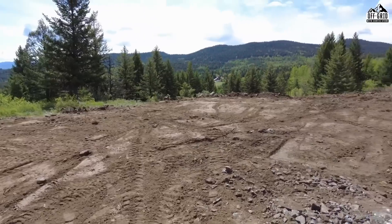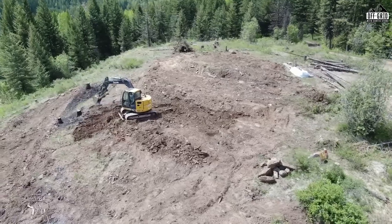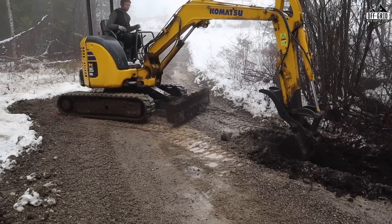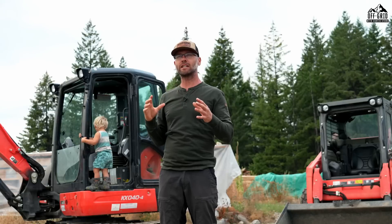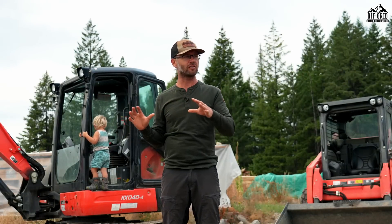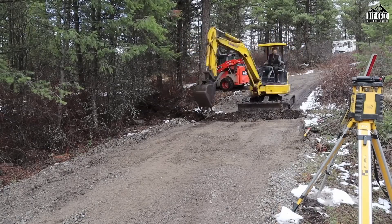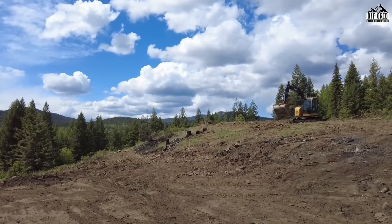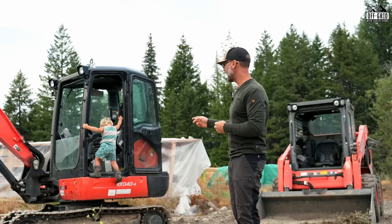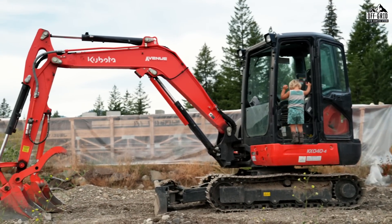When we first broke ground — that would be April of 2021 — I was renting a mini excavator. At that time it worked out okay because I only needed it to break ground on some initial things, make some road improvements, cut some drainage off the roads, and do some initial terracing. But I'm glad I bought this one — it's a Kubota KX040-4 and I love this machine.